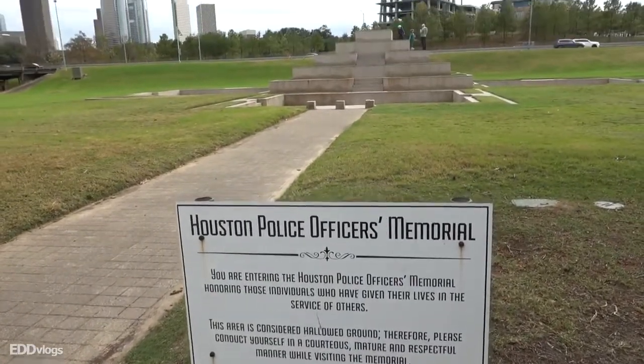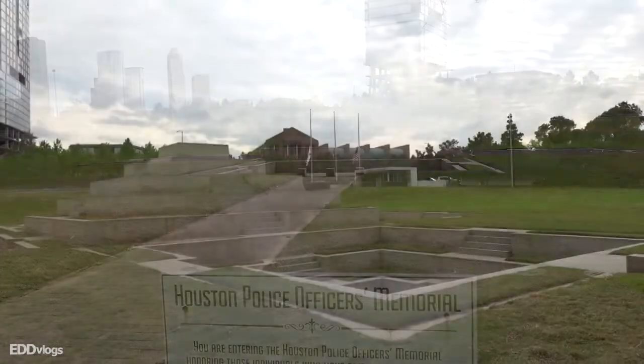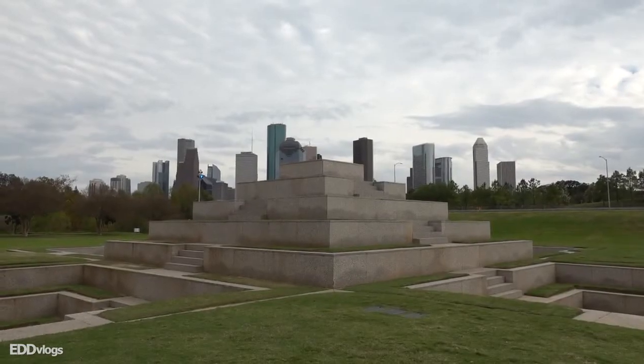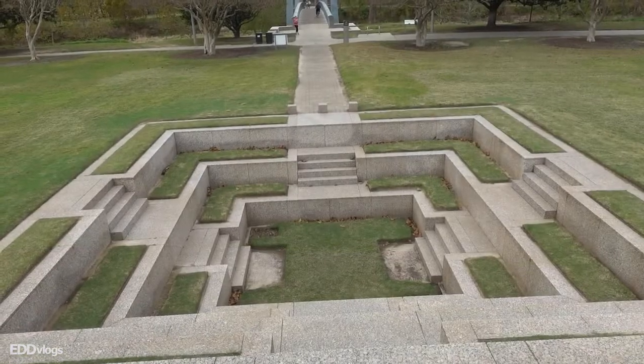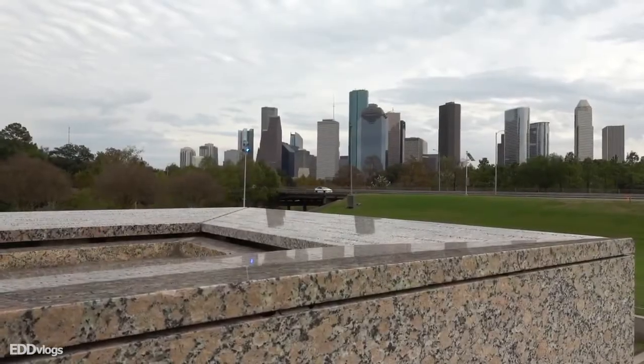We made it to the first location of today. This is the Houston Police Officers Memorial. As the name points out, this is a memorial — a public recognition of the daily sacrifices that police officers have to endure, and it also honors those who have died in the line of duty. This is a very symbolic monument here at the park.